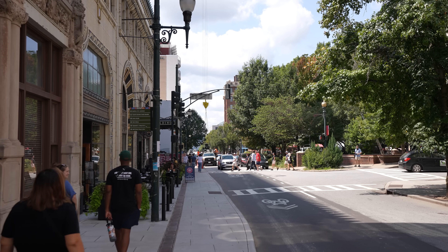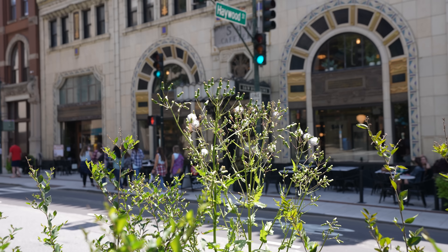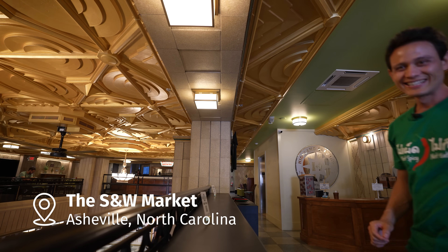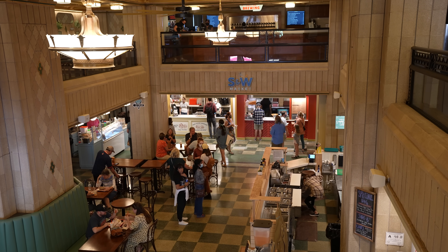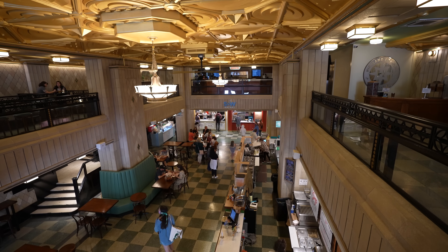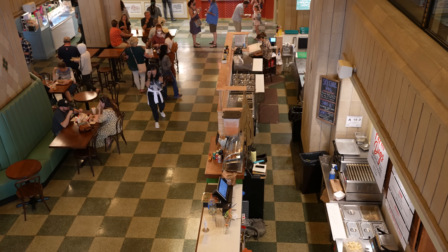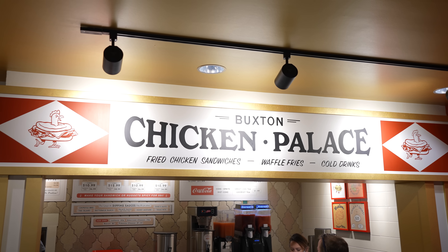Welcome to downtown Asheville — such a relaxed pace, so many trees, so much nature. It's just an amazing town. Welcome to the S&W Food Hall, right in the center of Asheville. There's a number of food stalls, a brewery, and some unique history — this building dates back to the 1930s when it was a cafeteria. Eventually they turned it into a food hall. We're especially going to have a chicken sandwich because it's by the same owner, Elliot Moss.